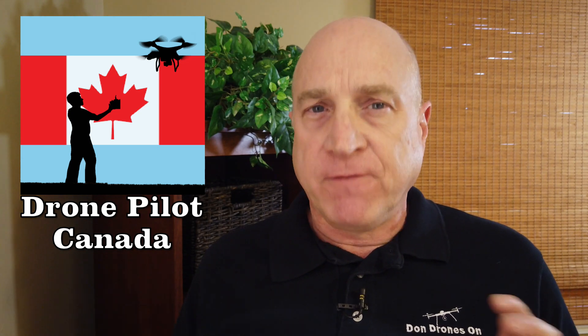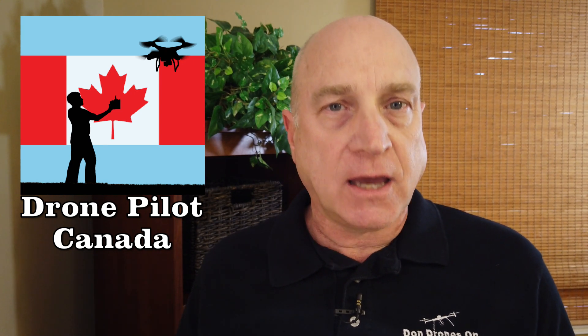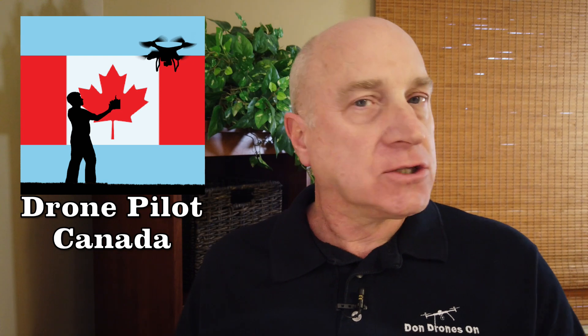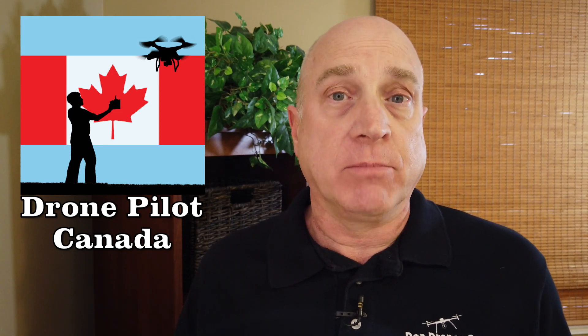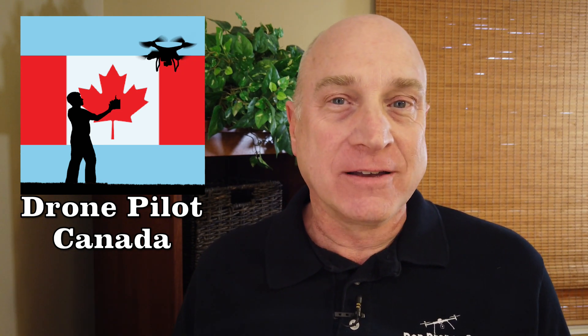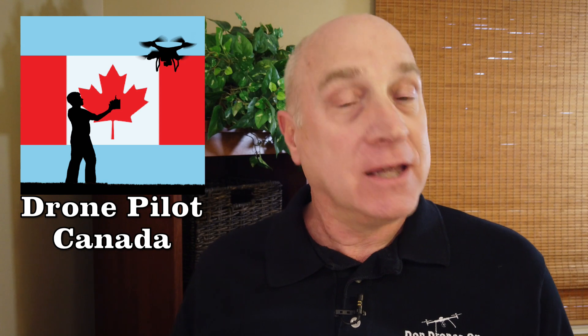Now look, I personally update the Drone Pilot Canada data following the 56-day cycle for Nav Canada updates. They release the CFS and DAH document series with their updates 10 days before their effective date, so there's plenty of time to make the updates in our database. It's a lot of work, and I can't say that I love it, but it really doesn't take that long. And I stake my reputation on having accurate and up-to-date information in Drone Pilot Canada. Why can't the NRC, with all the fancy database transfers from Nav Canada, stay up to date?